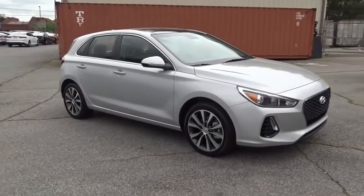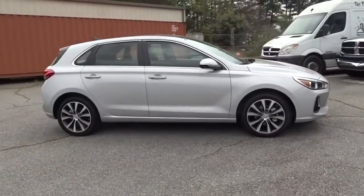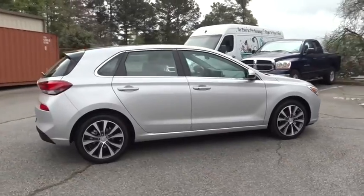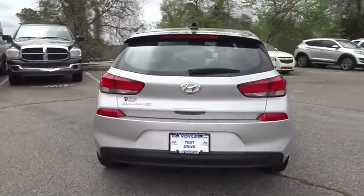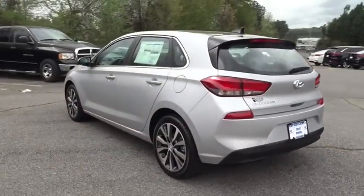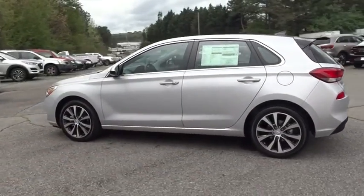2019 Hyundai Elantra GT. The Hyundai Elantra GT is a beautiful hatchback with European style. Plenty of cargo space and a wide variety of technology top this vehicle off. Here are some of this vehicle's great options.